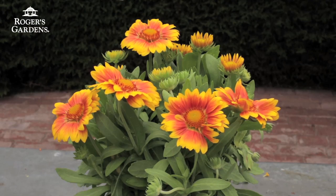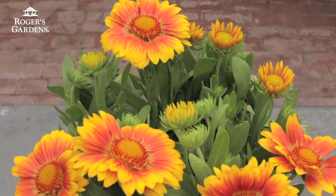One of my favorites is Gaillardia. It comes in yellows, oranges, and burgundies, and this plant is just so prolific in the garden. It'll attract the butterflies all spring, summer, and fall.